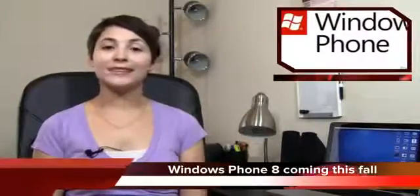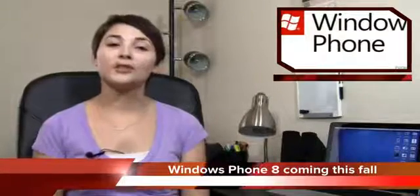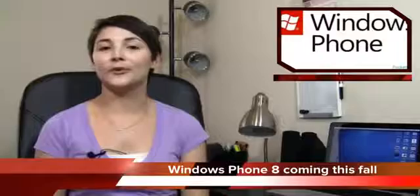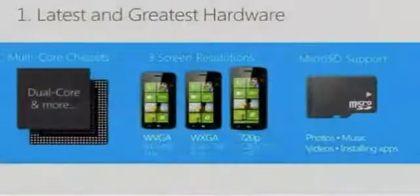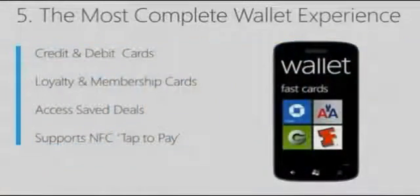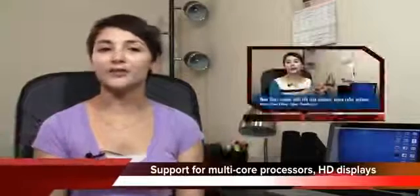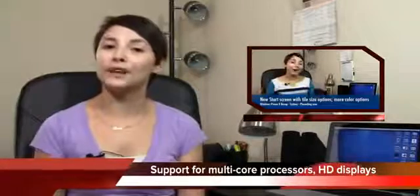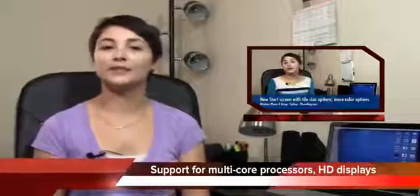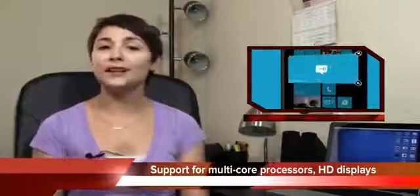So last week, Microsoft gave us a sneak peek of Windows Phone 8, which will be released this fall. They showed off eight aspects of the OS, including cool hardware features like support for SD cards, multi-core processors, and HD displays, as well as software features like a new hub called Wallet. I made a video last week recapping all of these features, so I'll have a link to it in the description if you want more details.